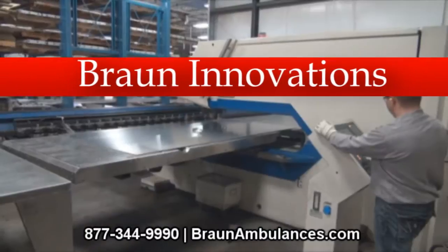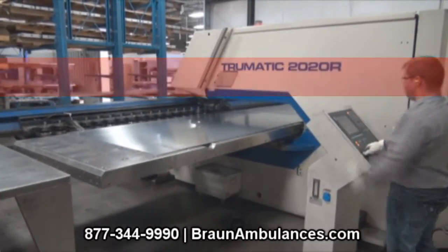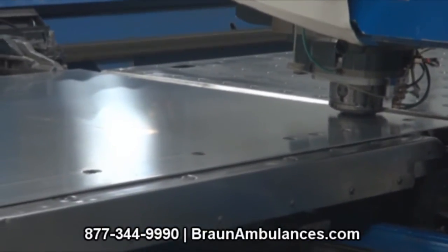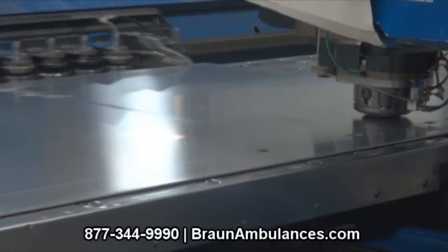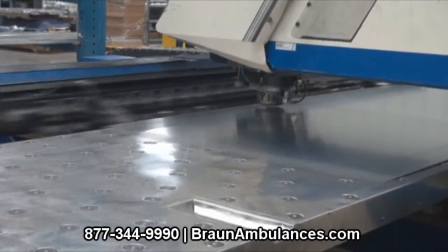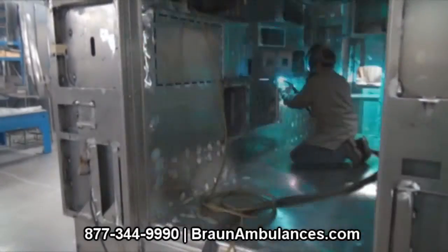The way we build our ambulances is unlike any other manufacturer. Known as our solid body construction, a Braun Ambulance is built as one integrated module. The floor, roof, sides, and doors are all constructed from brake formed parts with fully welded seams. We do not use any glues, extrusions, or adhesives. This produces one of the strongest, safest, lightest weight modules in the industry.